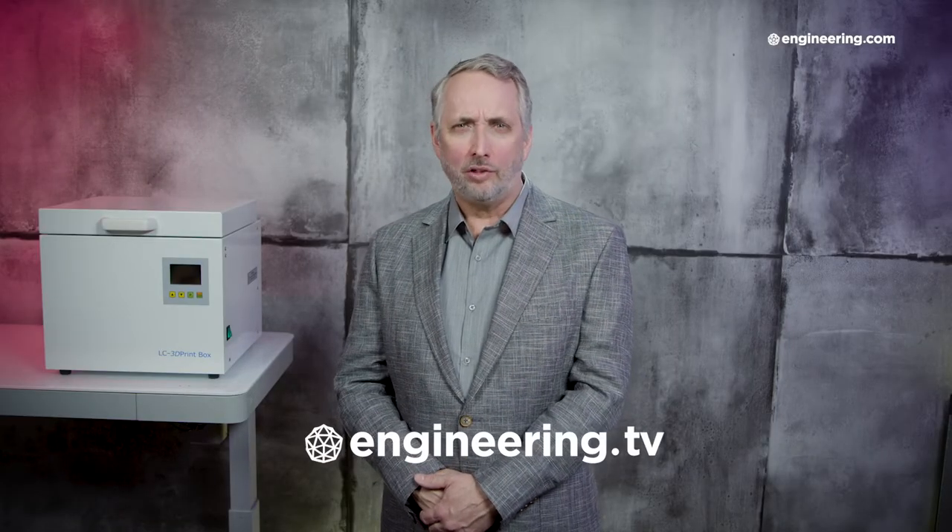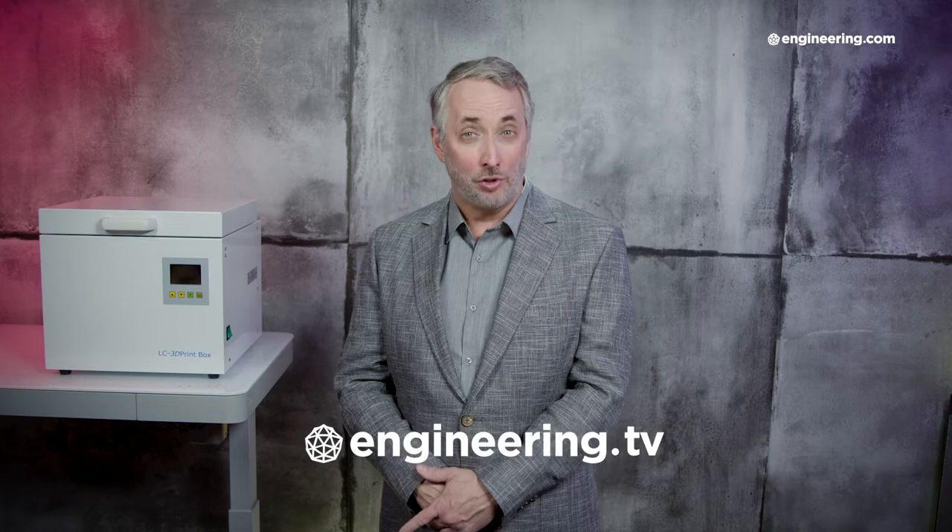That's it for today's episode of End of the Line, brought to you by Engineering.com. If you like this show, be sure to subscribe to our channel and click on the notification bell for our next episode. For deeper engineering content, visit engineering.tv for exclusive shows like Manufacturing the Future, not found here on our YouTube channel.